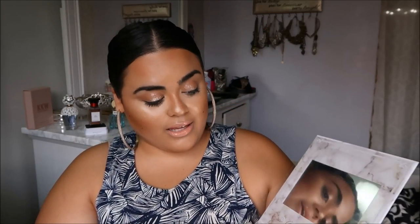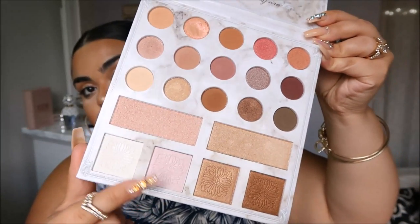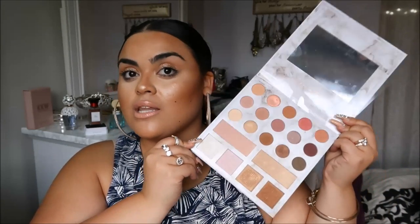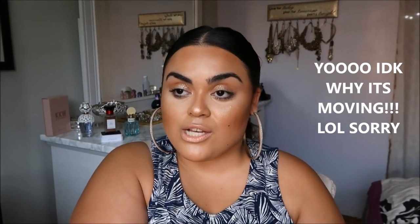It's such a pretty palette — gorgeous colors, beautiful highlighters and eyeshadows, and I love that it's a one-stop for everything, which is great for traveling. I hope you guys enjoyed this haul! Thank you so much for watching — I love you. I'll leave links for everything down below so you can check them out. See you in my next video — stay glam, bye!